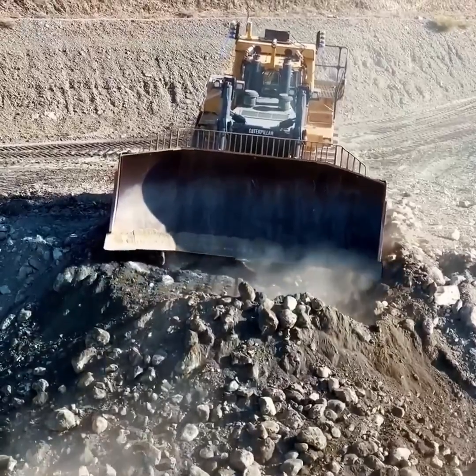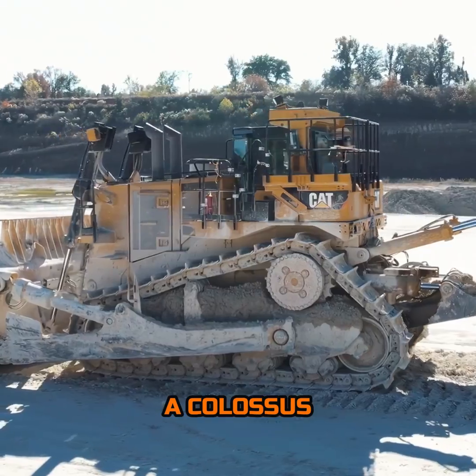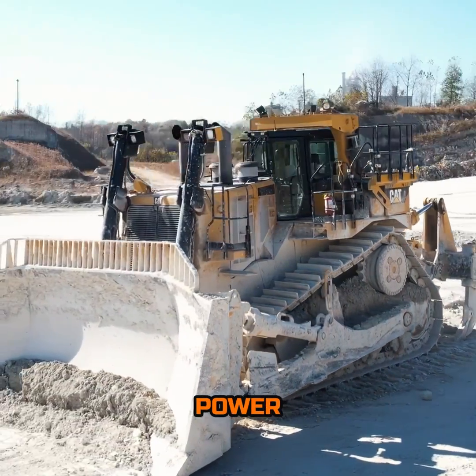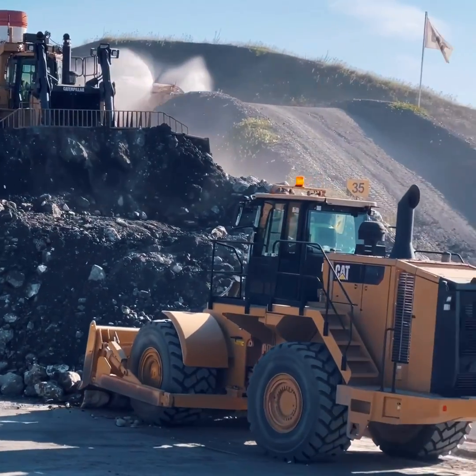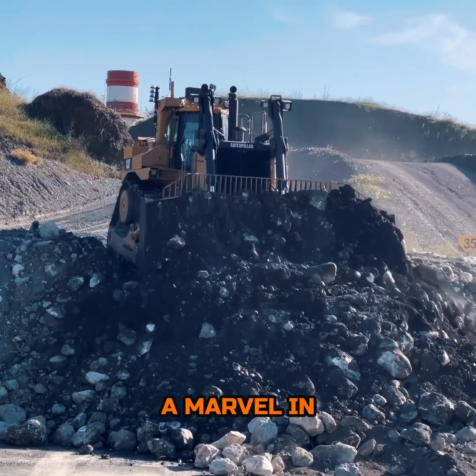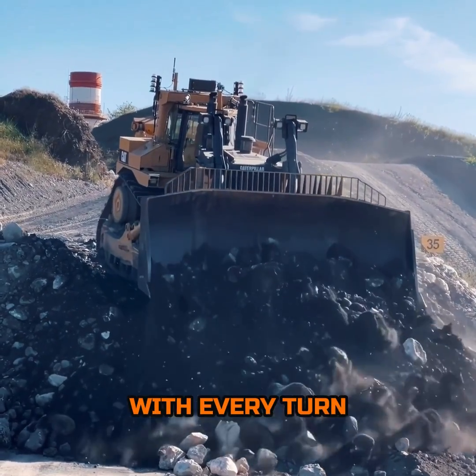In the realm of heavy machinery, the Caterpillar D11T stands as a colossus, a true testament to engineering might and earth-shaping power. This behemoth is not just a piece of equipment — it's the king of the job site, a marvel in the world of heavy equipment that commands respect with every turn of its tracks.